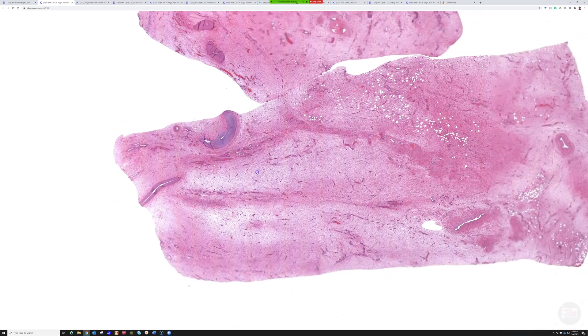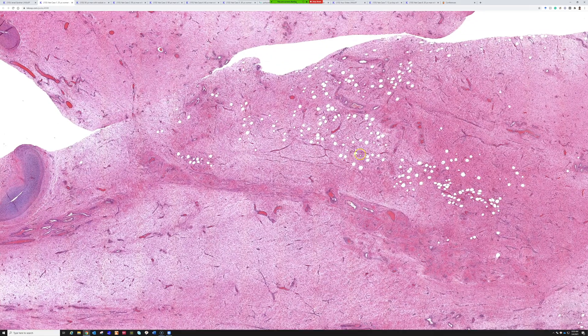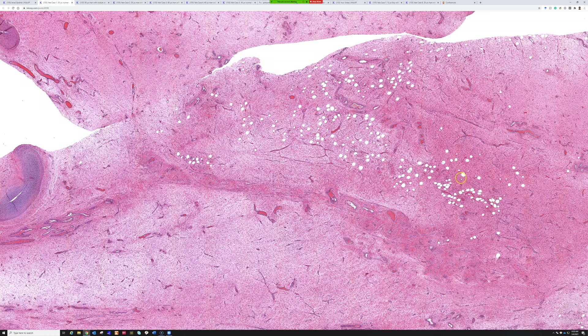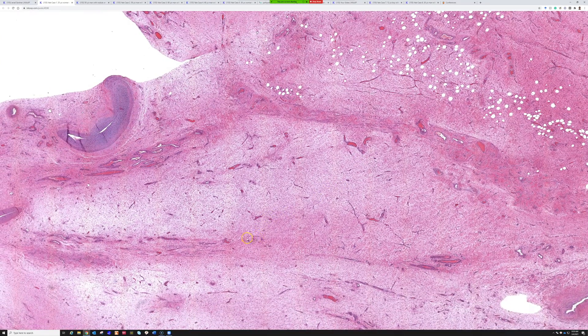Even though the name is angiomyxoma, to me myxoid stuff is really blue — like myxofibrosarcoma. But the examples of this entity I've seen don't really look that blue. It looks more like edema almost — pink collagen, a fine collagen background with a lot of extra substance. I'm sure there must be some myxoid there, but it often has this pale look, not quite so blue as a true myxoid thing. So there's often kind of an edema sort of look.